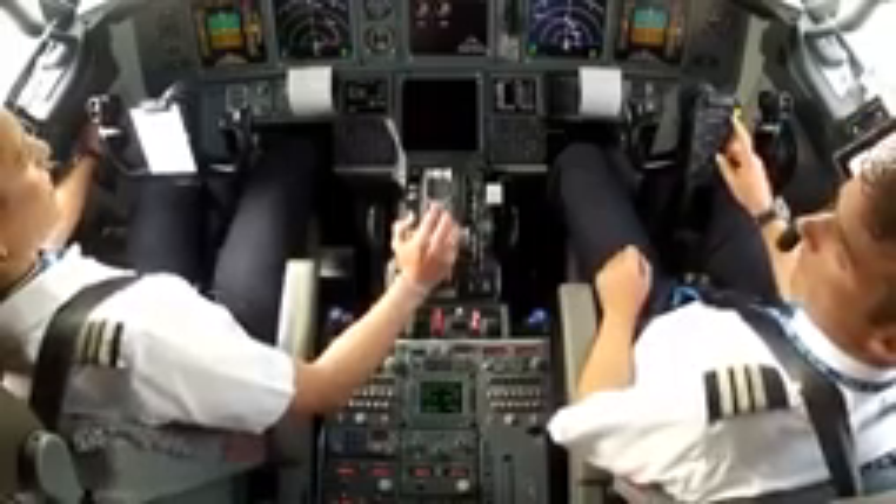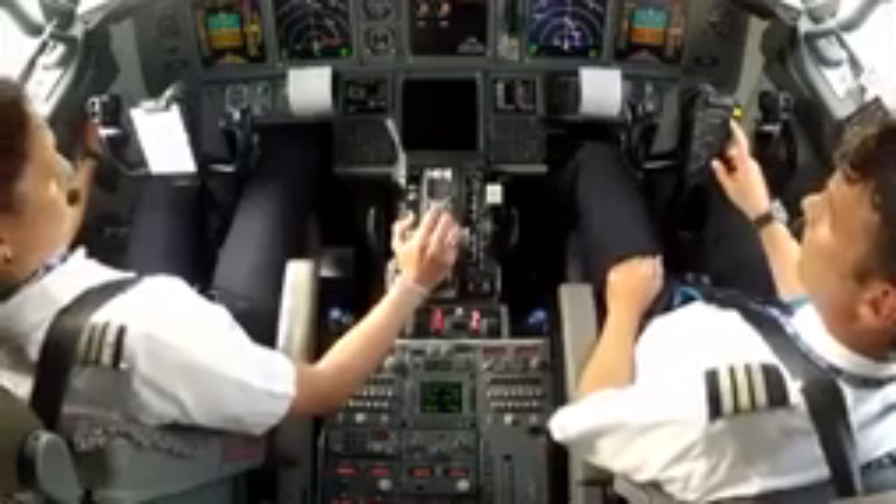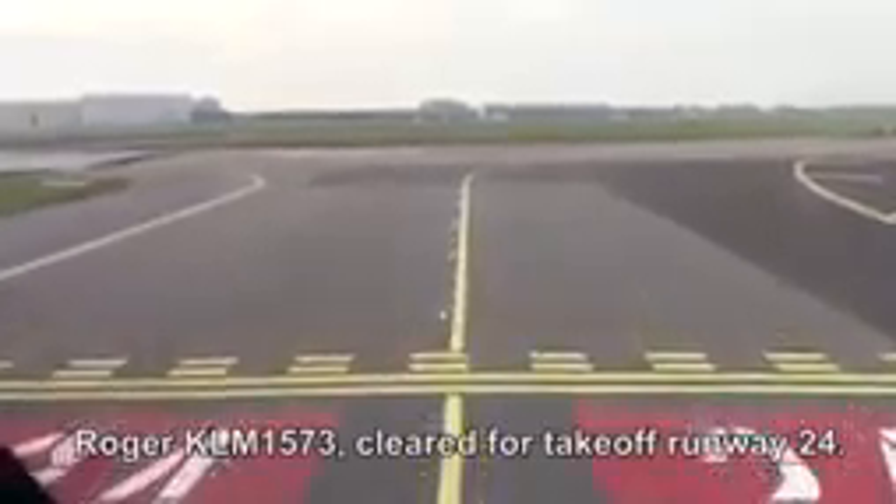Flaps: five. Stabilized trim: 6.1 units. Before take-off checklist complete. Tower, KLM-1573, we're ready, holding short two-four. KLM-1573, cleared for take-off.